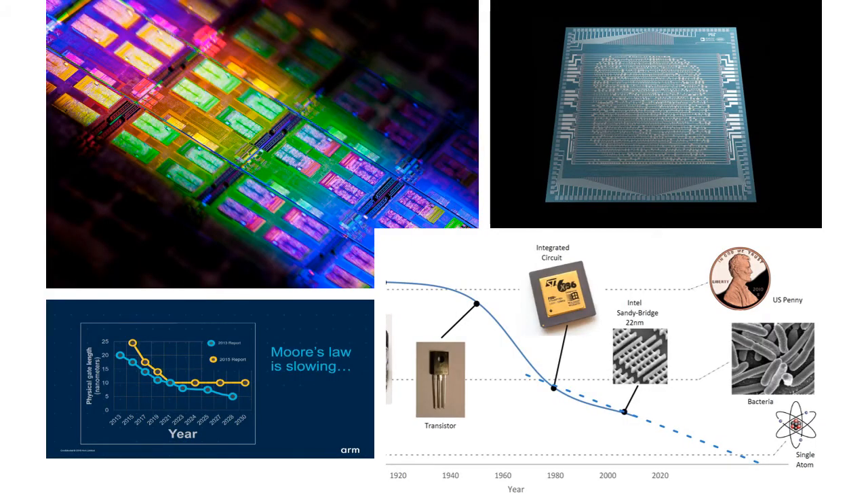We often talk about how traditional computing is reaching its limit. As of today, a single chip can contain billions of transistors, and each transistor is about 14 nanometers across — smaller than most human viruses. But it is becoming more difficult to make smaller transistors, and so building affordable and more powerful chips becomes difficult. Traditional computing as we know it is reaching its limit.